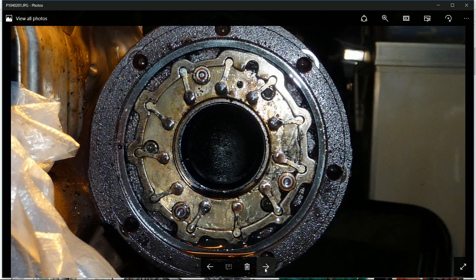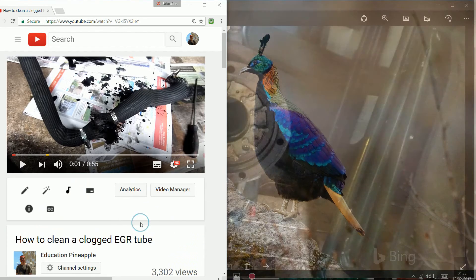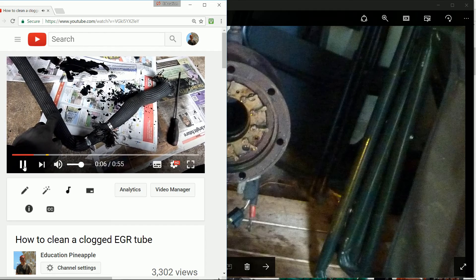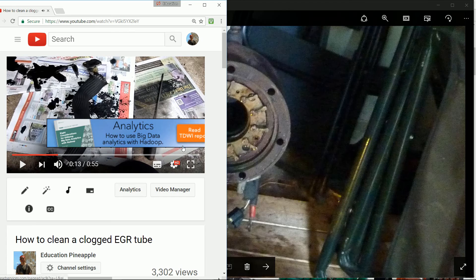It looks much cleaner after I cleaned it — here it is just sitting on a bench. Also, I'll put a link on screen for the EGR pipe. This EGR pipe that led to the EGR was completely caked from one end to the other in black crap. I'll just play that video quickly — 'How to clean the clogged EGR pipe tube' — I explain how I did it. The pipe was completely clogged from one end to the other.